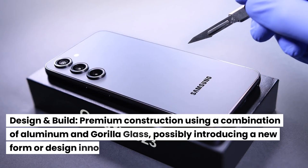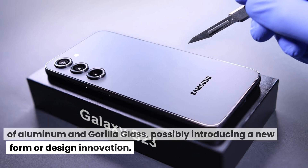Design and build. Premium construction using a combination of aluminum and Gorilla Glass, possibly introducing a new form or design innovation.